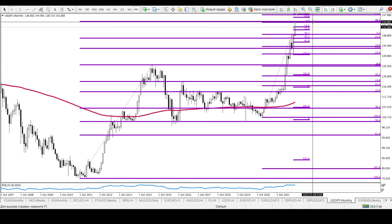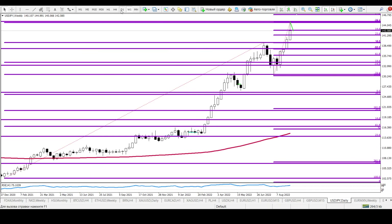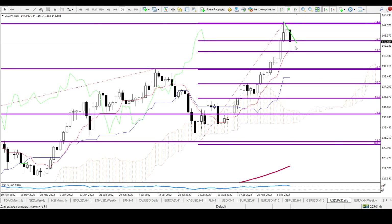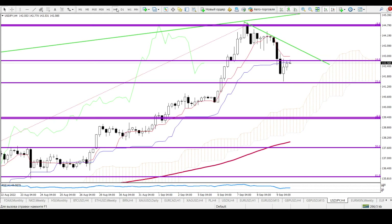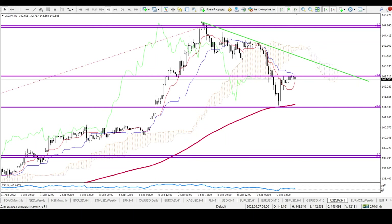For USD/JPY, I told you our target was 145 — we got our target, congratulations. However, there is no sell signal on the monthly, weekly, or daily chart — only for a correction. On the 4-hour chart, the correction support target goes down to 142.70, then 141.40, and under 141.40 the next level is 139.30. After price hits support, you can trade those levels on the 4-hour or 1-hour chart.